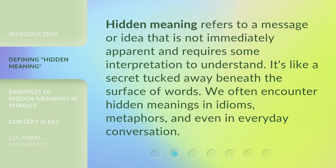Hidden meaning refers to a message or idea that is not immediately apparent and requires some interpretation to understand. It's like a secret tucked away beneath the surface of words. We often encounter hidden meanings in idioms, metaphors, and even in everyday conversation.